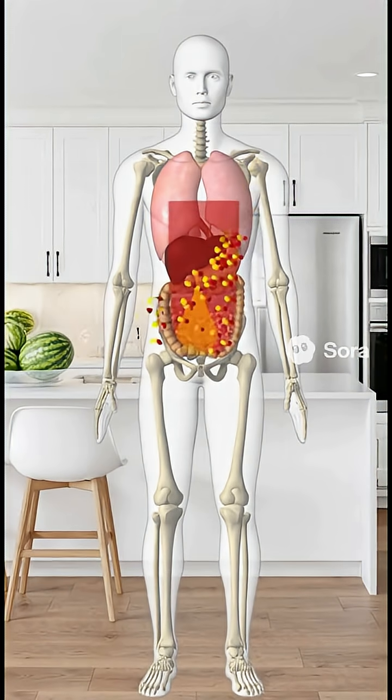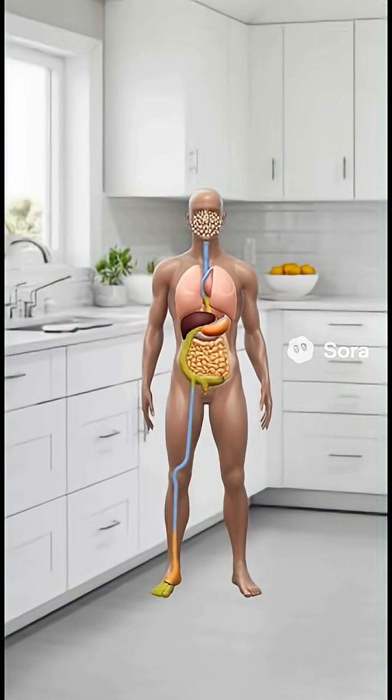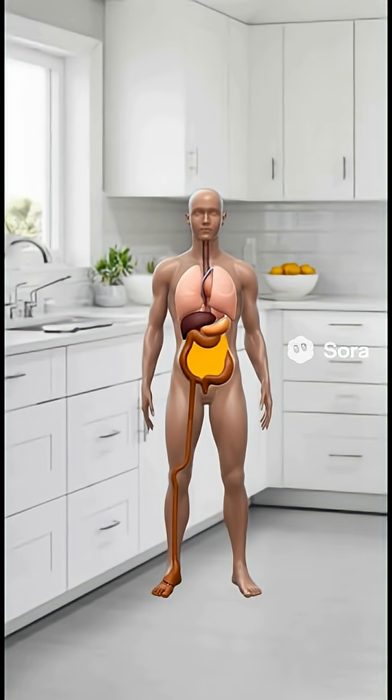The pyloric valve opens after your first bite of fried chicken. Chewing mixes it with saliva to start breaking down starches. The food travels down the esophagus as a bolus and enters the stomach, where acid and enzymes begin dismantling proteins and fat.